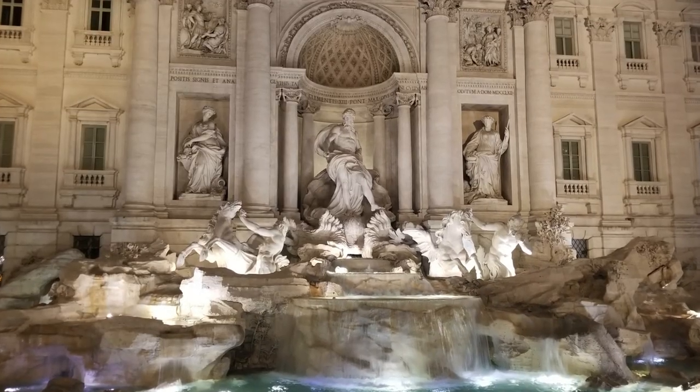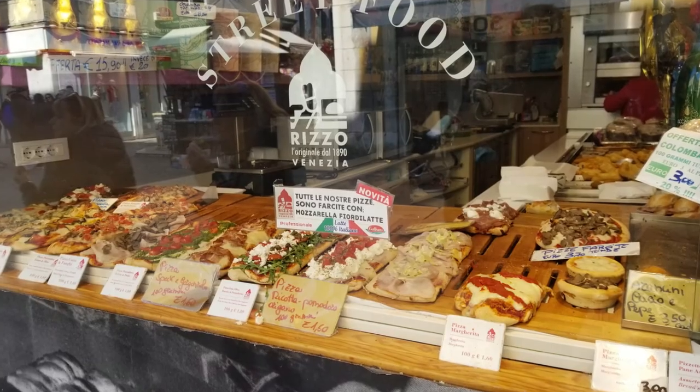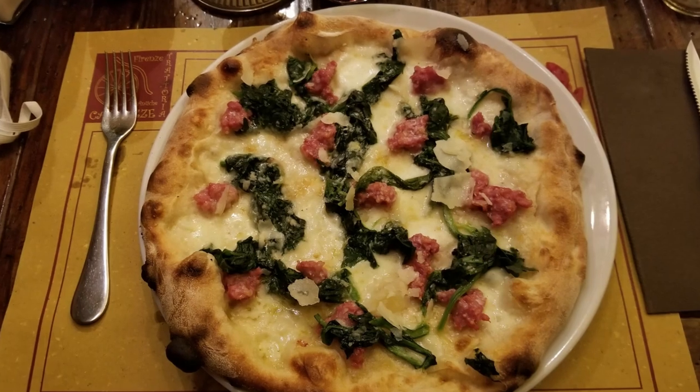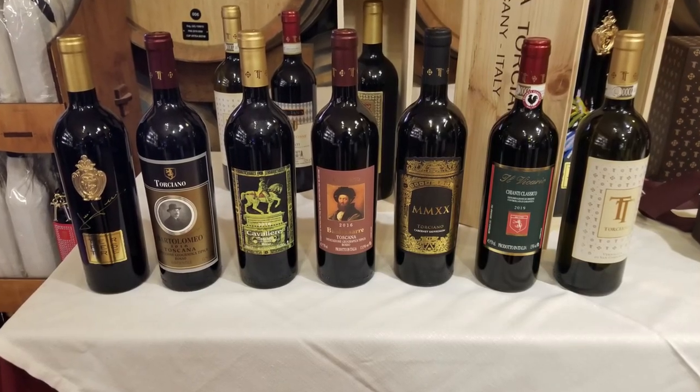We're enjoying all the incredible food — so much food, it's everywhere. I will be doing a video on that in the next couple of weeks. And there's also so much beautiful wine. The wine was so great, and that'll be another video.